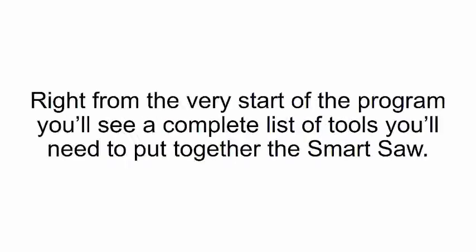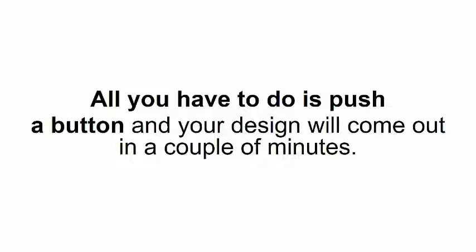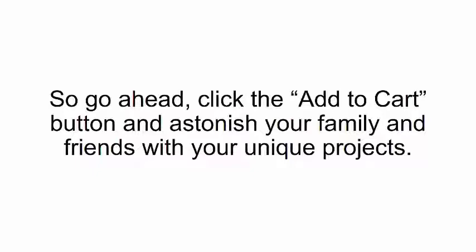Will I need any tools? Right from the very start of the program, you'll see a complete list of tools you'll need to put together the smart saw. However, you'll never have to use any tools to carve out your own designs if you use the smart saw — all you have to do is push a button, and your design will come out in a couple of minutes. So go ahead, click the add to cart button and astonish your family and friends with your unique projects. Turn your dreams into reality with the DIY Smart Saw.